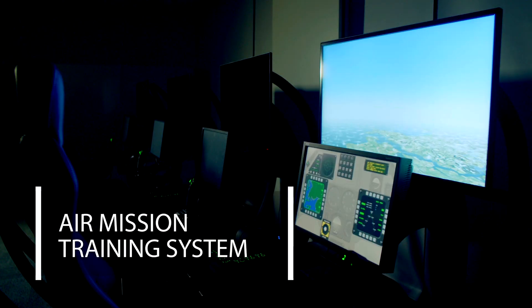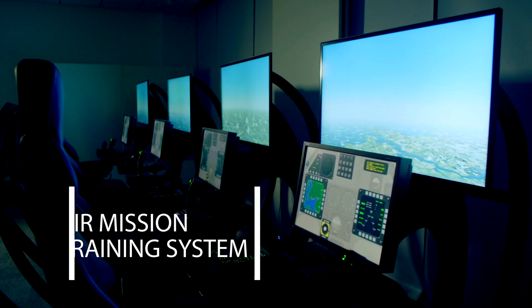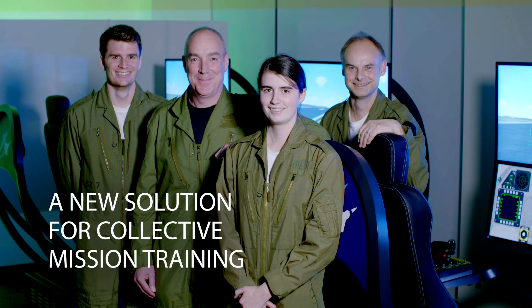The Air Mission Training System from TALIS. An effective new way to deliver collective training for combat air pilots.